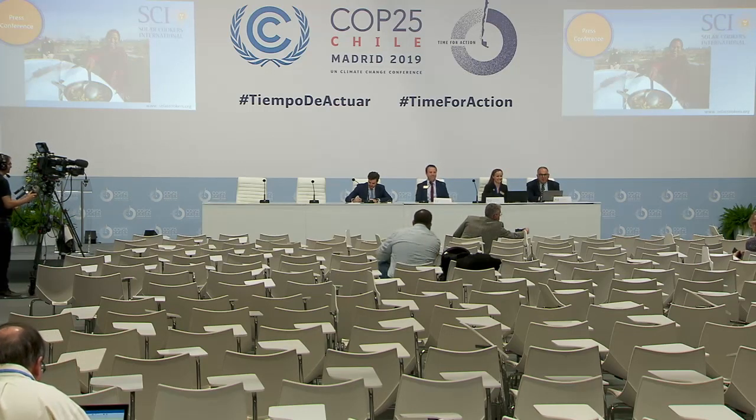Good morning, everybody. I'm Mike Paparian with Solar Cookers International. This is our press conference to talk about solar cooking. We're here at COP25 in Madrid, Spain, connecting solar cooking, greenhouse gas and black carbon reduction, and the need for countries to include cooking in their national plans to address climate change. With me today are Caitlin Hughes, Executive Director of Solar Cookers International, Dr. Alan Bigelow, Science Director of Solar Cookers International, and Matthew Phillip, Team Lead, Global Climate Action at the UN Climate Change Secretariat.